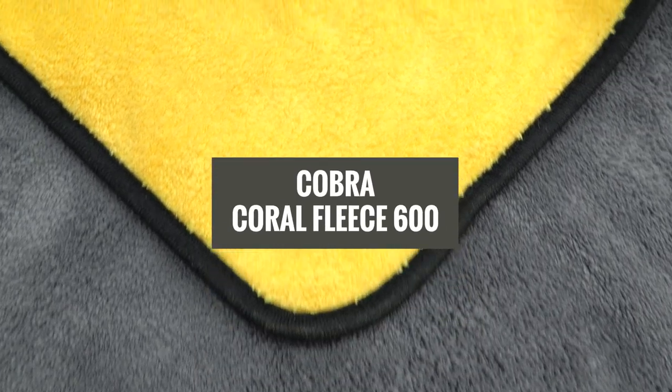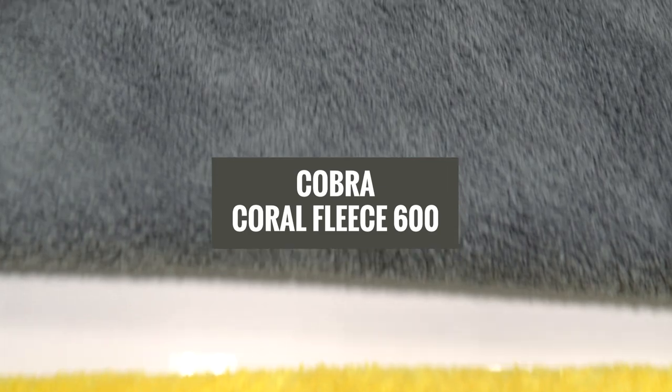Hey, Justin Lobato here inside of the beautiful Auto Geek Show Car Garage. Today I want to talk about one of our brands called Cobra. This has been a staple in towels for Auto Geek, and we have the latest edition which is the Cobra Coral Fleece 600.